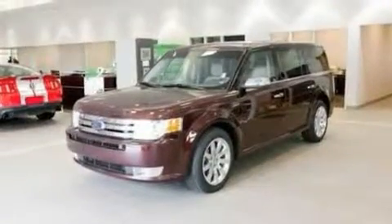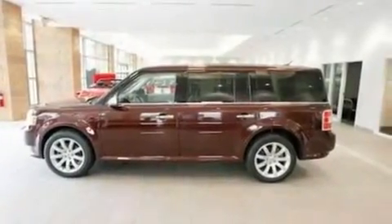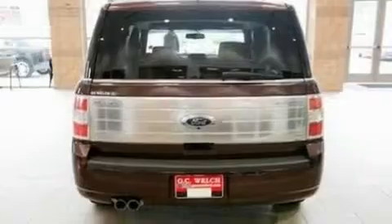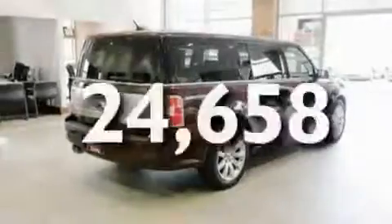Its top features include power-adjustable driver pedals, memory settings for the seat's positions so you can recall your favorite alignment with the push of one button, a navigation system, a DVD player, leather seats, performance tires, 19-inch wheels, a low tire pressure indicator, heated front seats, and this vehicle has fewer than 25,000 miles on the odometer.